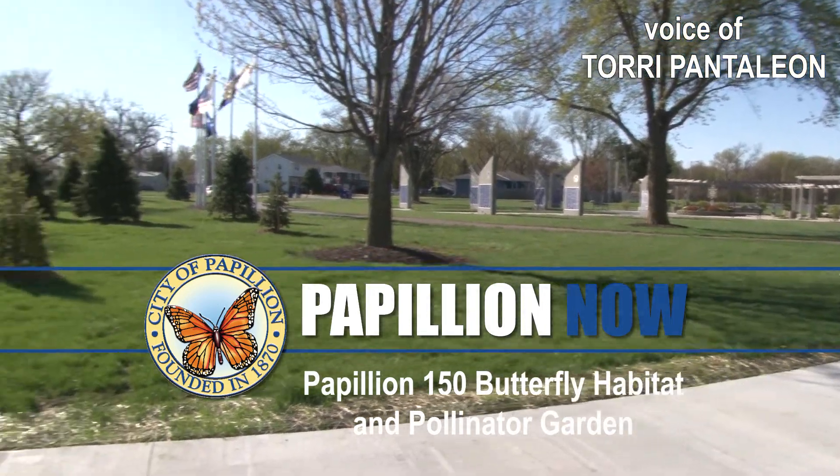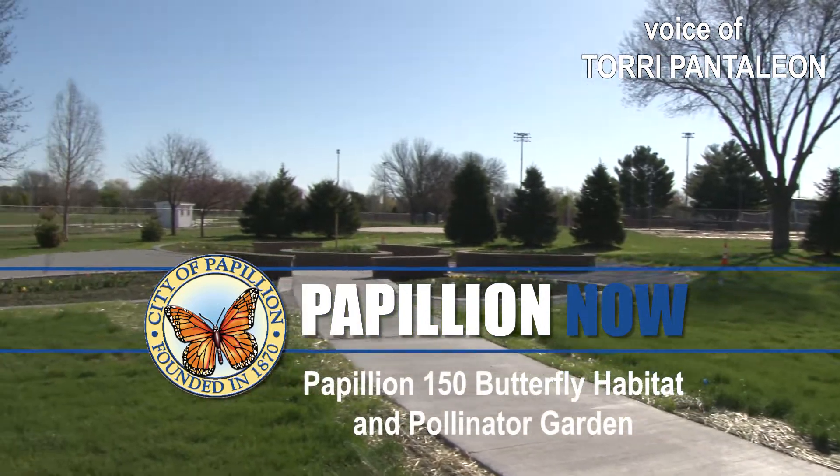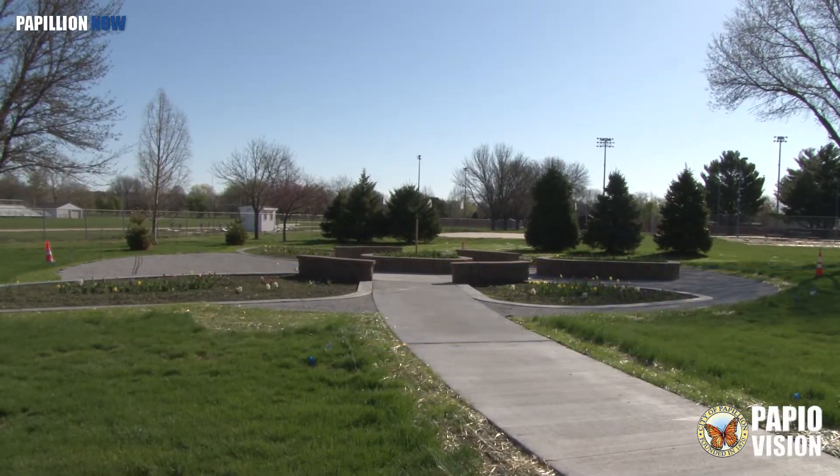In July, it was announced at City Council that a butterfly habitat and pollinator garden would be placed in the northwest corner of Veterans Park. It now is a reality.